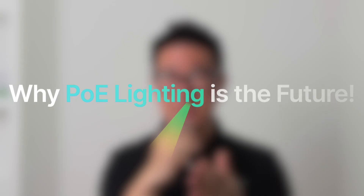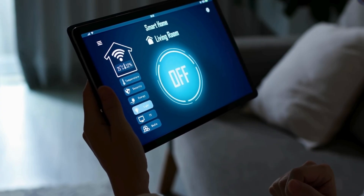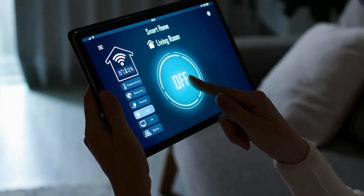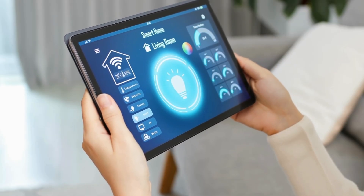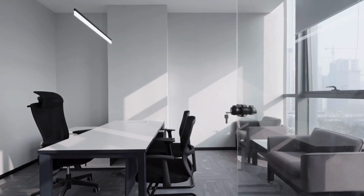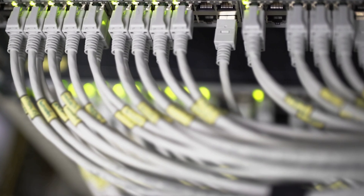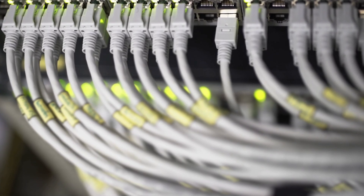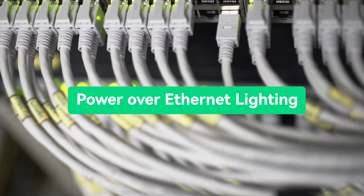Welcome back to the channel. Today we're going to talk about something called PoE lighting. What if your lights were as smart as your phone — and what if they didn't just turn on, but communicated with your buildings, saved your money, optimized themselves, and accelerated your sustainability goals? This isn't some futuristic fantasy — it's what Power over Ethernet PoE lighting delivers today.